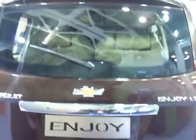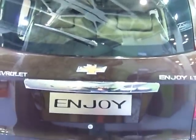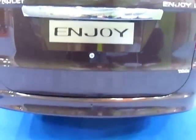View from the back — Chevrolet Enjoy LT. This is a vehicle you really want to enjoy yourself in. View from the side.